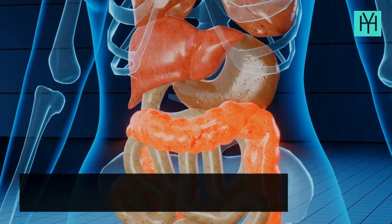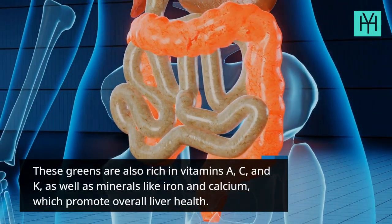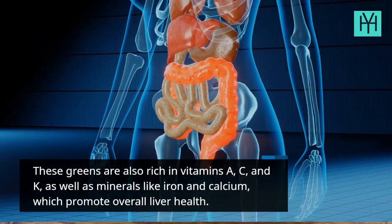These greens are also rich in vitamins A, C, and K, as well as minerals like iron and calcium, which promote overall liver health.